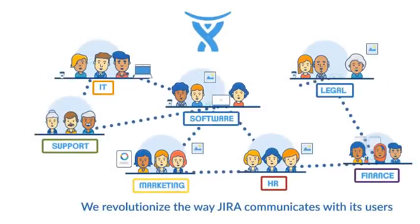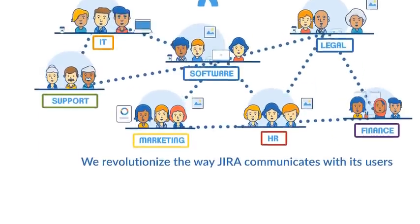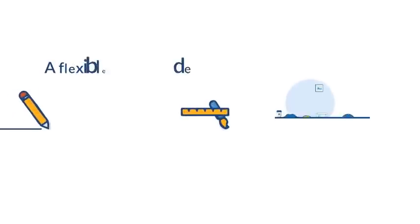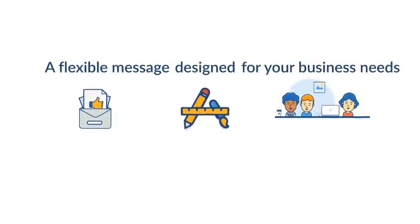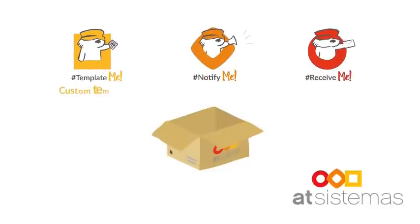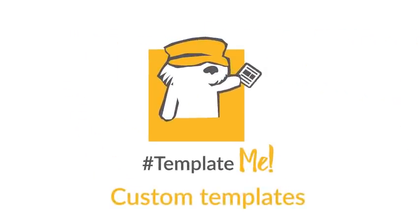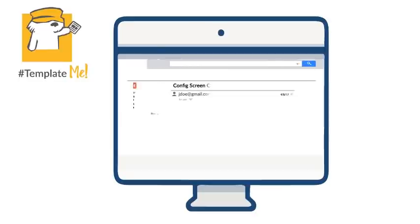Jira is awesome, no question about it. But do you know what can make Jira even more awesome? A flexible messaging solution designed for your business needs. At This System, we proudly present a new add-on family that boosts Jira's notification capabilities, including Template Me — a notification template manager.